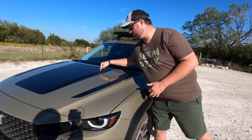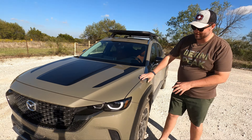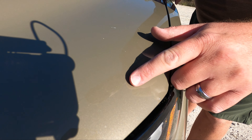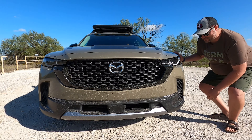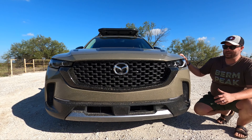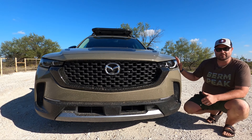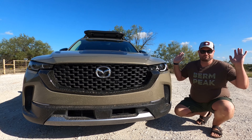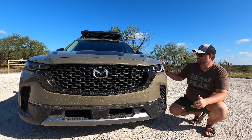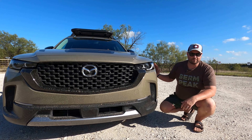With the Meridian Edition you get a really cool hood graphic — it says 'Meridian Edition' right here, and it fits the theme beautifully. You also get the Zircon paint, which Mazda is still so good at. The headlights are still the best — auto high beams work perfectly. Optically, I think this is the best-looking crossover on the market. The hood is long, it looks really cool, even though mechanically it shares a lot with the CX-5.